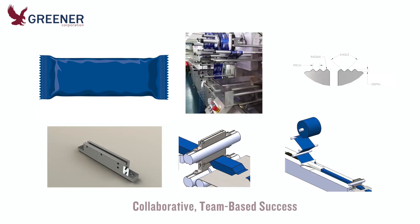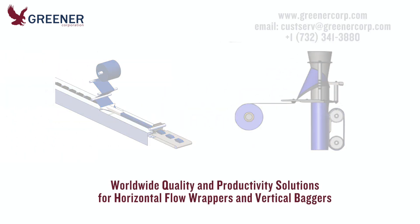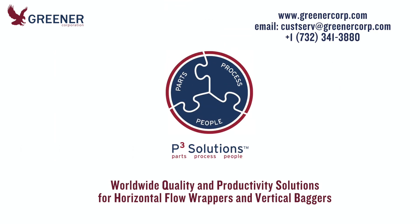Through a collaborative, team-based approach, the project was a great success. For assistance with your new film trials and other projects involving horizontal flow wrappers and vertical baggers, contact Greener Corporation. We develop and deliver solutions worldwide.